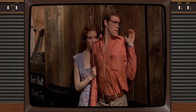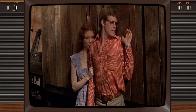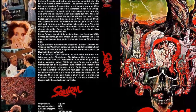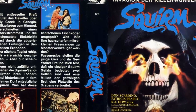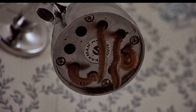Picture this: it's a dimly lit room, the air thick with anticipation. You sink into the worn-out sofa, popcorn bowl in hand, as the flickering glow of the television screen casts eerie shadows on the walls. It's your very first encounter with the 1976 cult classic, Squirm. A mere mention of the title still sends a shiver down your spine, doesn't it?